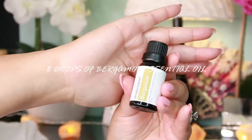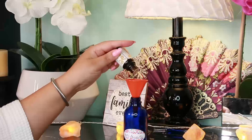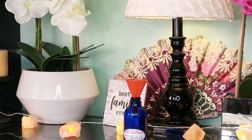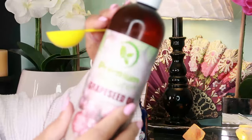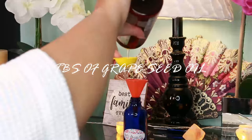Then we have another essential oil: eight drops of bergamot essential oil. Bergamot will balance oily skin, can help restore glow and shine to your skin, tighten up the skin which slows the process of wrinkles forming, and can even relax wrinkles that are already there.